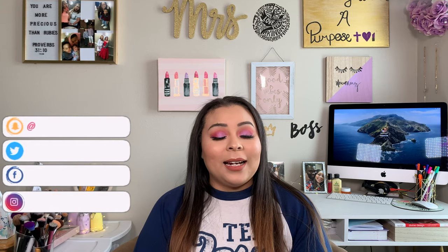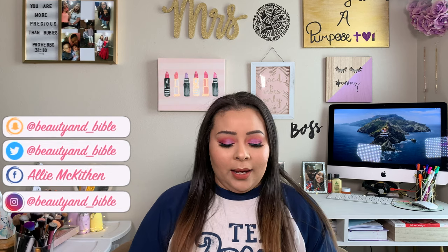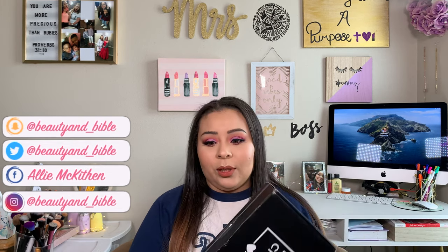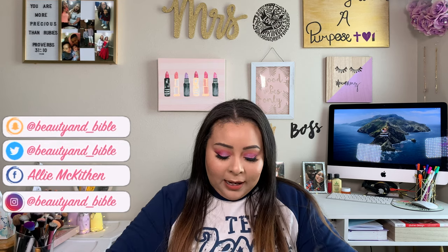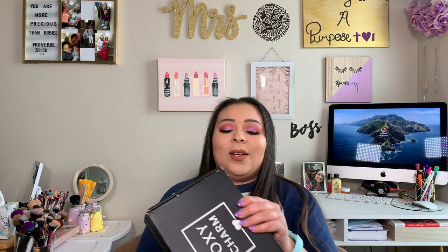So today I have for you guys my BoxyCharm unboxing. I actually just got this out of the mail — today is the 14th — and this is the first time I'm actually going to open it up with you guys on camera. I haven't even opened it, so this is going to be exciting.